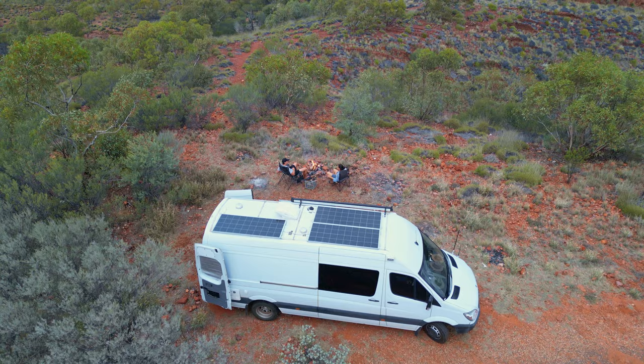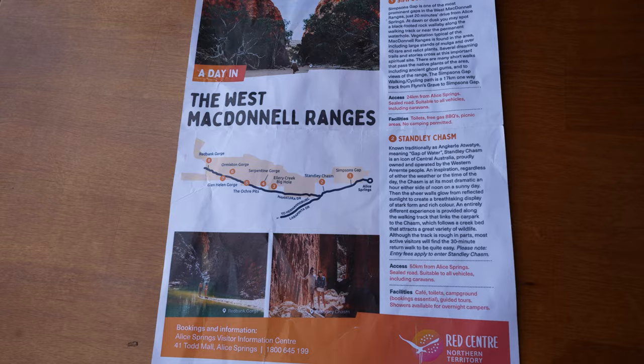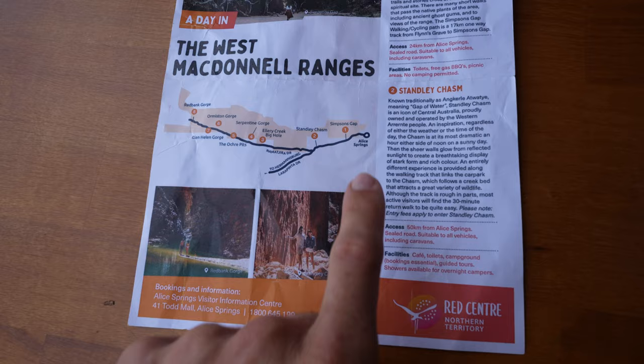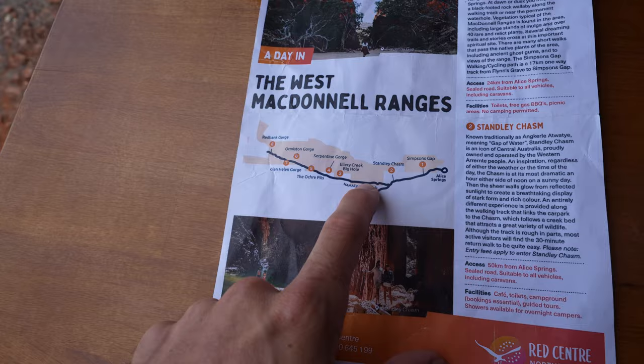Good morning guys. We are in the West McDonnell Ranges which is just west of Alice Springs. We stayed at a little free camp here called Point Howard Lookout. Had the fire going last night, it's quite a nice little spot. There's only a couple other people here and now we're gonna go and explore the different little walking tracks along the ranges. Here's a map showing the West McDonnell Ranges — Alice Springs is here and there's a road that goes along with a whole bunch of different hikes. We're camped about here and today we're gonna head west to check out some hikes and make our way back east.